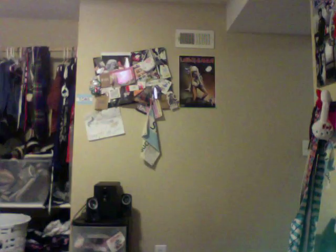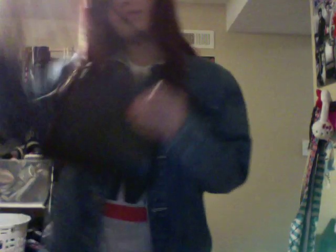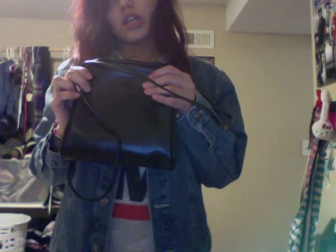My shoes are just Converse. And my purse is this black purse from the thrift store. So that's my outfit for today.